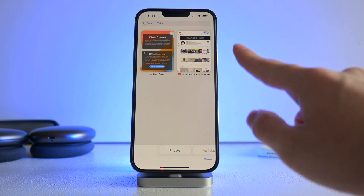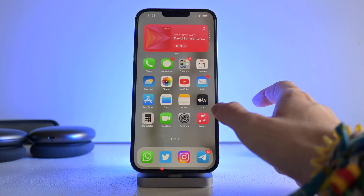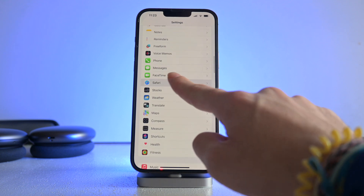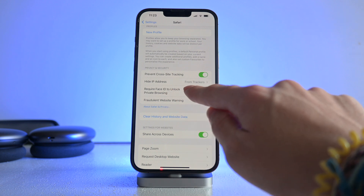To activate this, you will get prompted the first time you go into private browsing once you update to iOS 17. If you didn't, you can go to Settings, scroll all the way down to Safari, and then scroll about halfway down to 'Require Face ID to Unlock Private Browsing.'